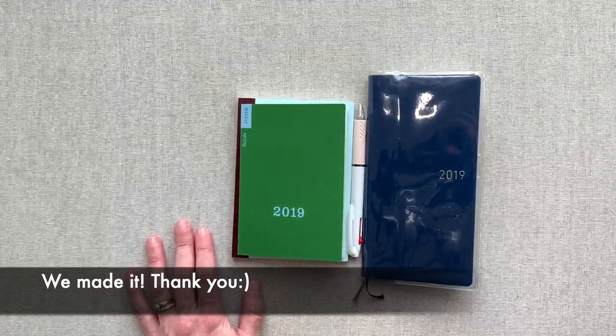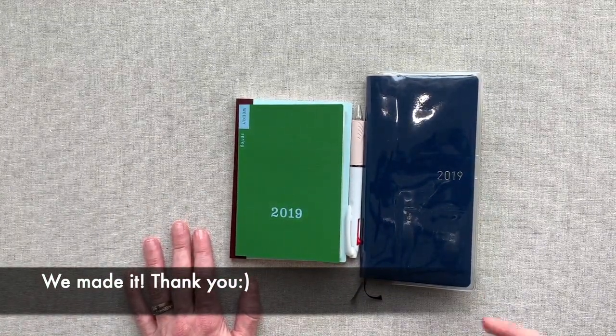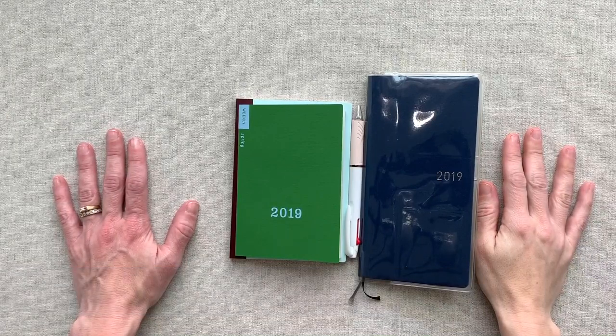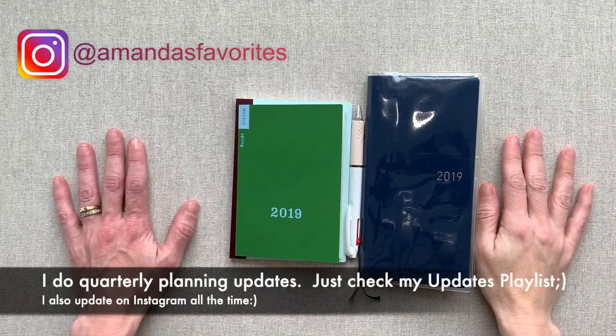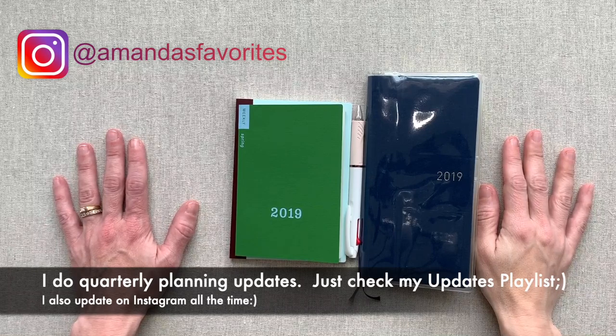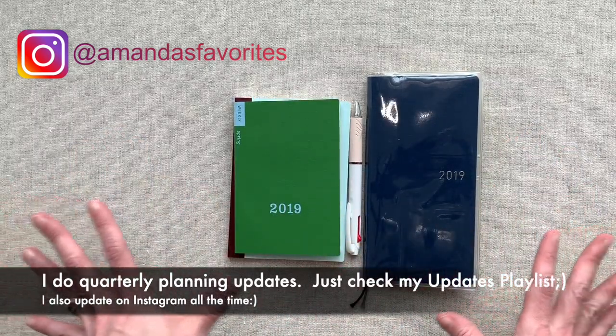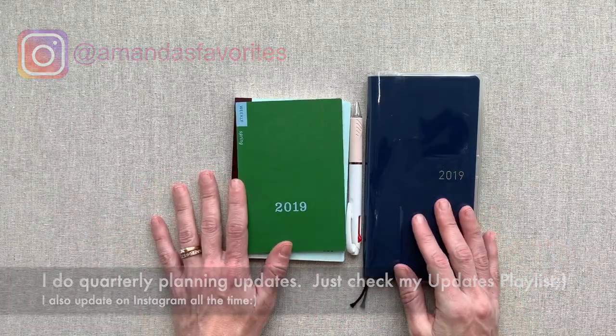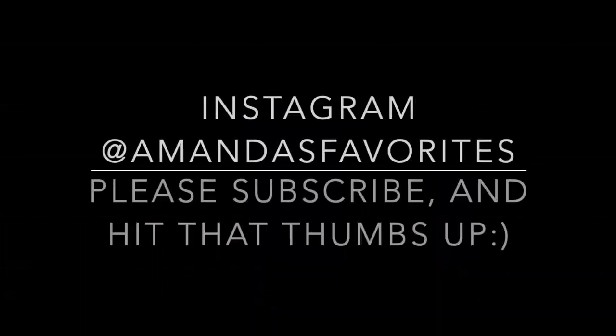Alright guys, thanks so much for watching and hanging in with me on this long Hobonichi video. As you can tell, I am excited to start on my second year journey with Hobonichis and try this out and see what I end up using. Thanks for watching — I'd love to hear your thoughts below. Happy planning, and I'll see you next time. Bye.